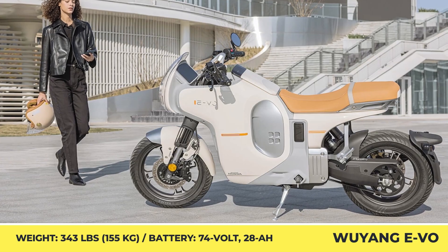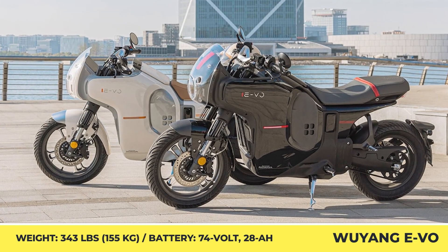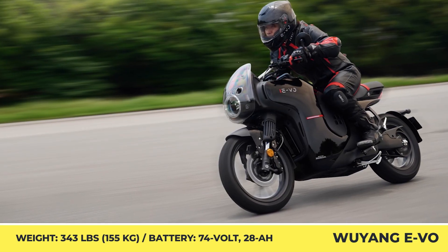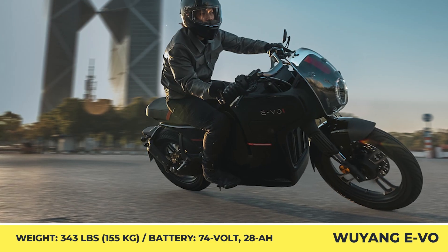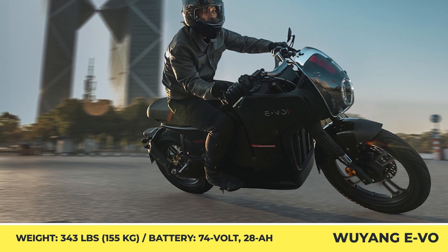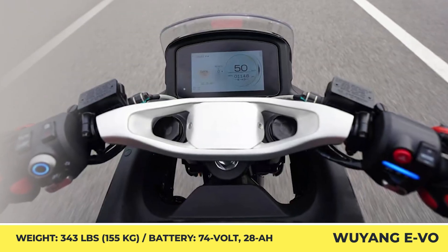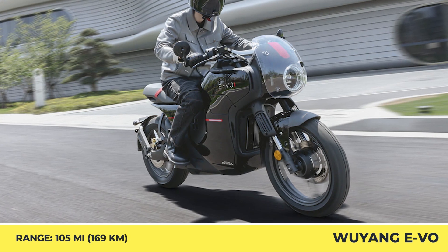The motor unit produces 8.2 kW of continuous power and is capable of quick bursts all the way to 16 kW, ensuring a swift acceleration to the 75 mph top speed. Underneath the bodywork, the 343-pound bike hides three batteries. These 74-volt, 28-amp-hour units spring upwards of 105 miles of autonomy. When depleted, each unit needs 2.5 hours to restore full charge.